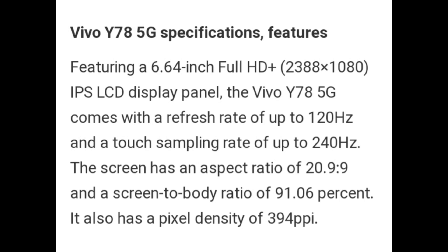Featuring a 6.64-inch Full HD Plus IPS LCD display panel, the Vivo Y78 5G comes with a refresh rate of up to 120Hz and a touch sampling rate of up to 240Hz. The screen has an aspect ratio of 20.9:9 and a screen-to-body ratio of 91.06%, with a pixel density of 394 PPI. The company has not yet confirmed availability of the handset outside China.